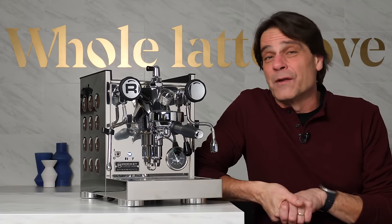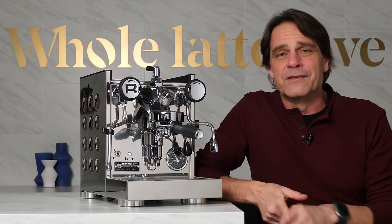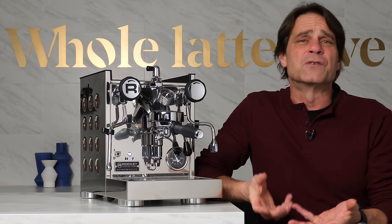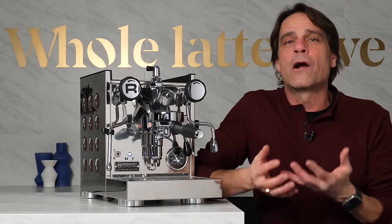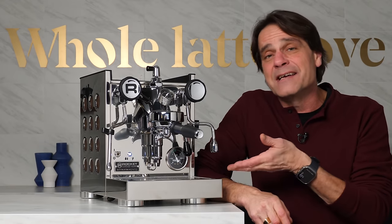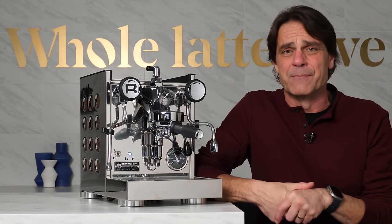There's nothing inherently wrong with machines that use pressure stats to control temperature, but there is some guesswork involved. If the machine has been sitting for a long time, you're going to need to do some cooling flushes, and you're really going to be estimating where your brew temperature is. With the TCA and the PID, you're going to have much more accurate brew temperatures, and you're going to be able to be really confident in those brew temperatures.